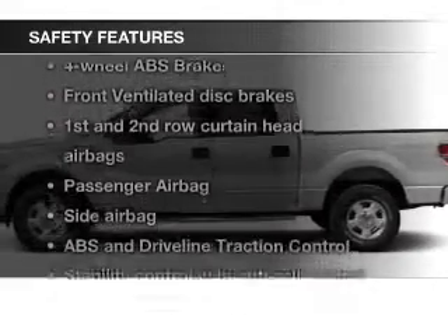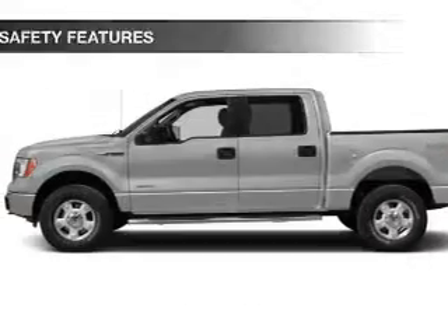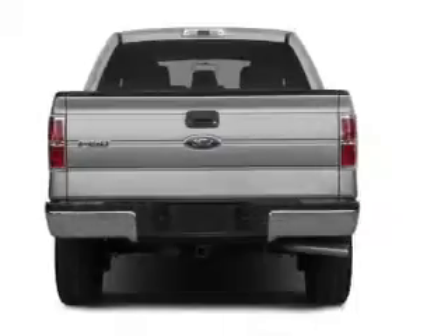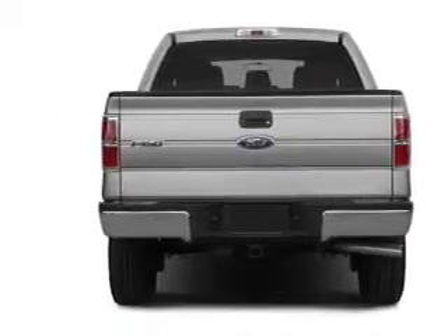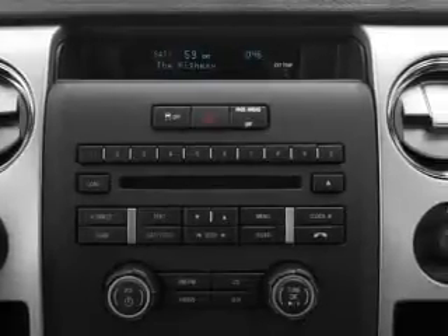Safety was made a priority with these features: curtain head airbags, side airbags, traction control, stability control, a passenger airbag, and low tire pressure warning. Great quality at a great price. Call or click to contact us today.